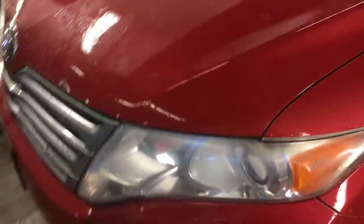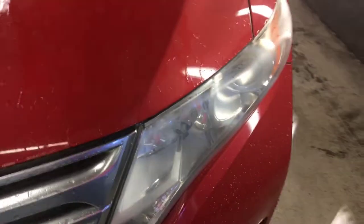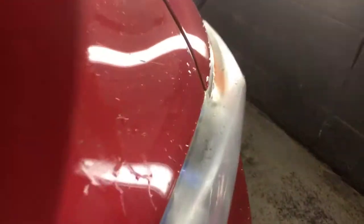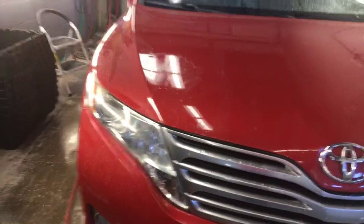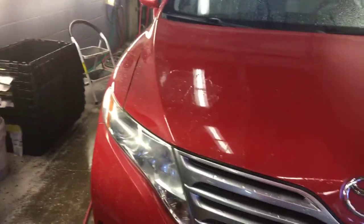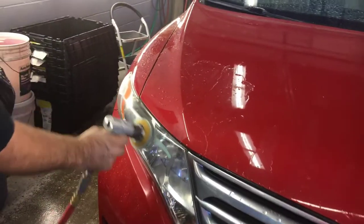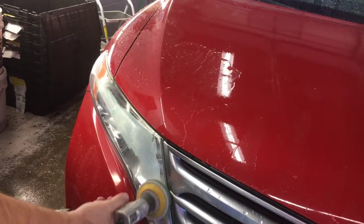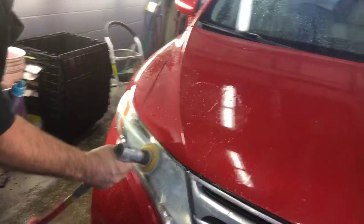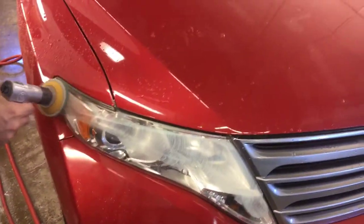Here's an easy way to clean up your headlights. Basically, the Sun has taken out the clear coat. It's a cheap way without buying a kit — all we're doing is using a little mild compound and a small buffer. Keep in mind it could come back, but this is an inexpensive way to make your car look better.